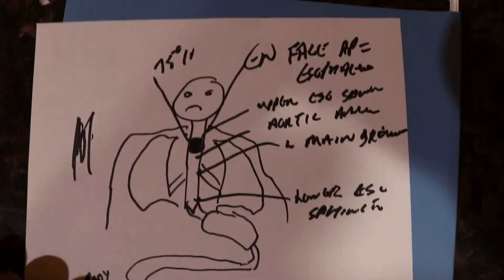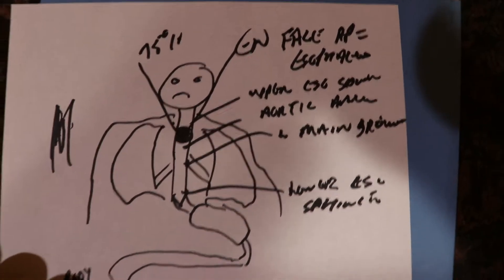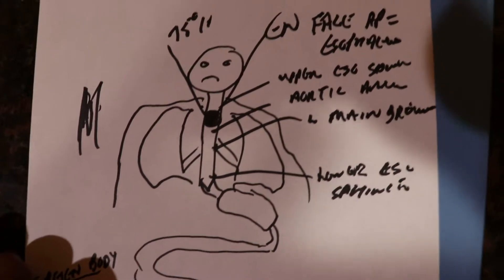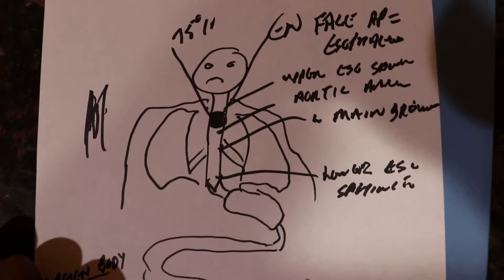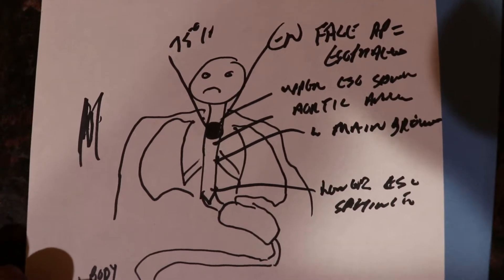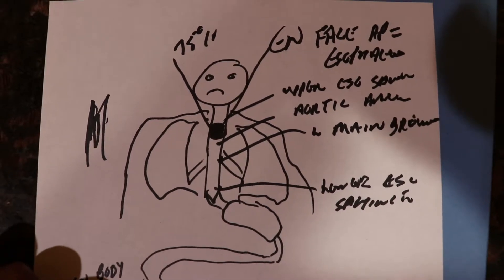So what do you do with these kids? You have to get them scoped — they need endoscopy with direct visualization and removal by an expert. Call the gastroenterologist, let them know what's going on, and get that coin out. Do not try to remove the coin yourself.